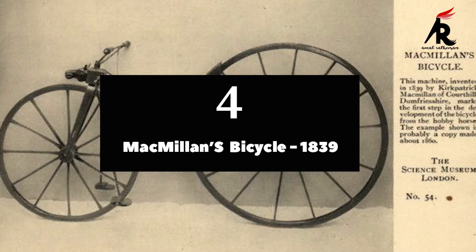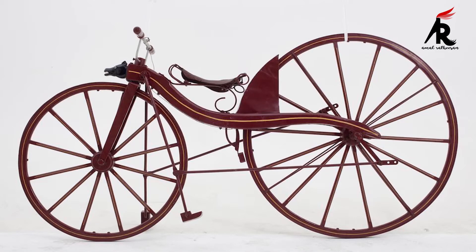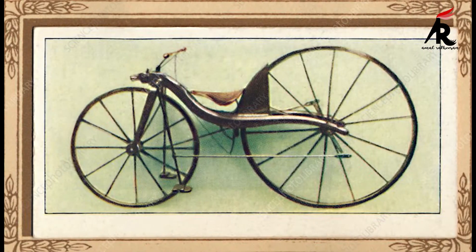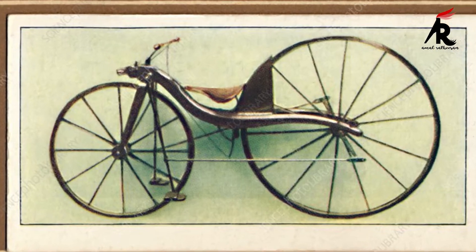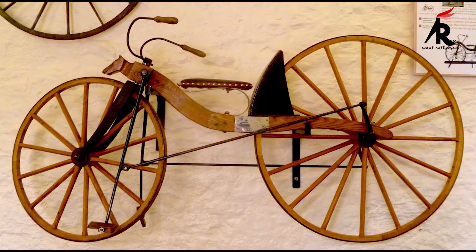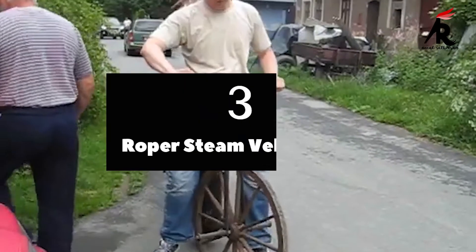Number 4. Macmillan's Bicycle 1839. This bicycle, made by Kirkpatrick Macmillan, is the first-ever pedal-driven bicycle. The major portion of this bicycle was wood and includes iron-trimmed wooden wheels, a steerable wheel in the front, and a larger wheel in the rear which was connected to the pedals via connecting rods. Macmillan was fined 5 shillings in 1842 for causing a minor injury to a little girl who ran out in front of his contraption.